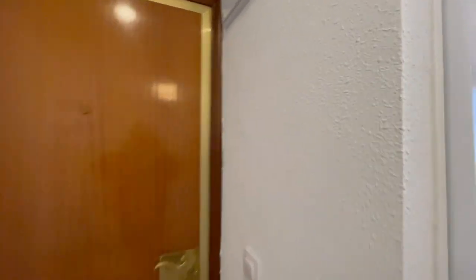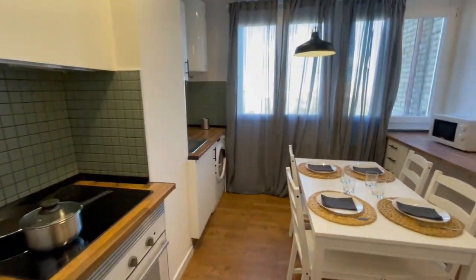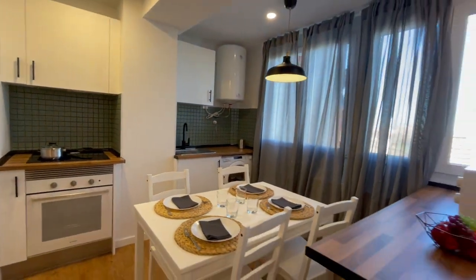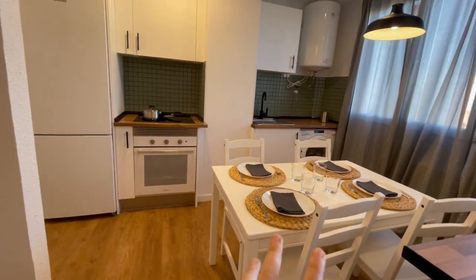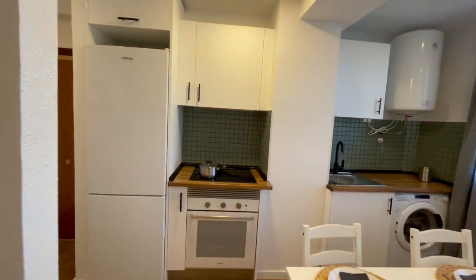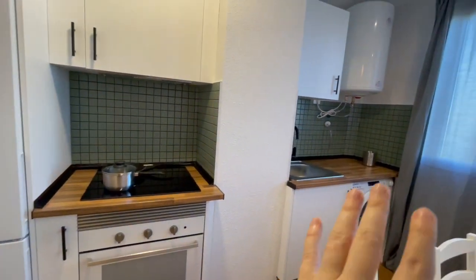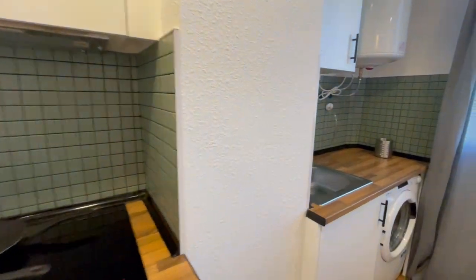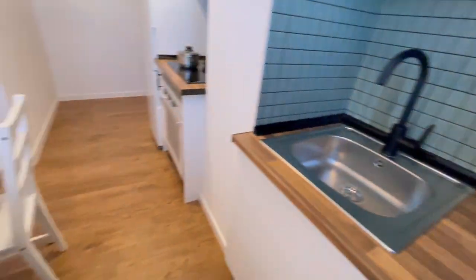So this is gonna be the entrance of the apartment and this is gonna be the first view. Now as you can see right here in front of me we have the kitchen that is completely equipped. You will have this table with four chairs and in this area you will have the big refrigerator, an oven, and the washing machine is here. Completely equipped with everything that you may need.